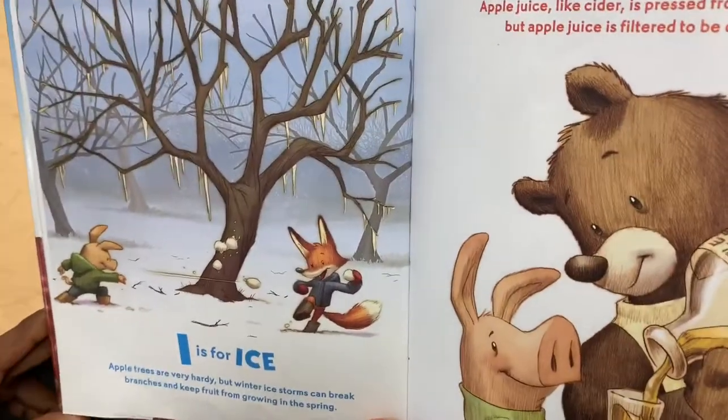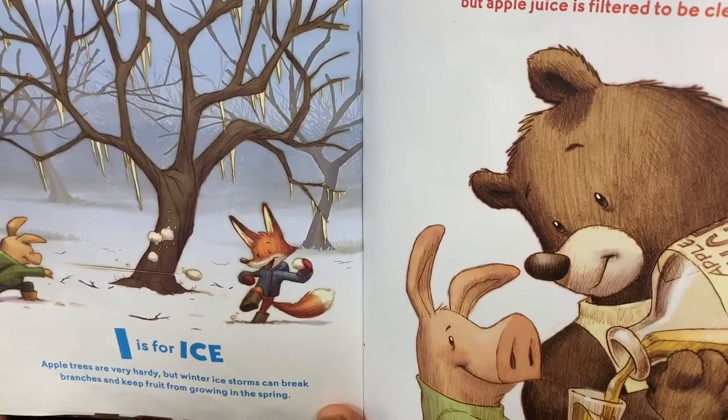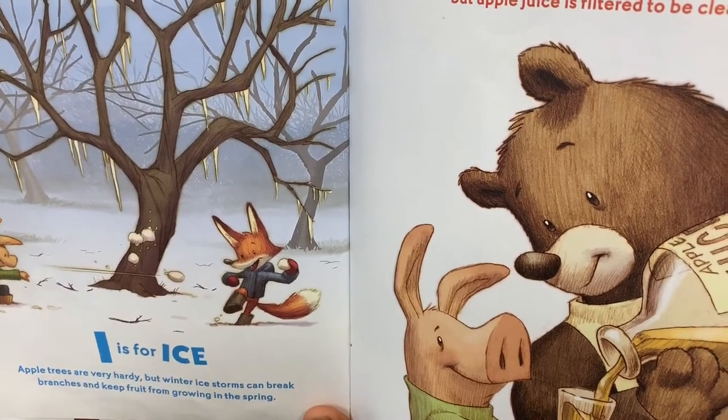I is for Ice. Apple trees are very hardy, but winter ice storms can break branches and keep fruit from growing in the spring.